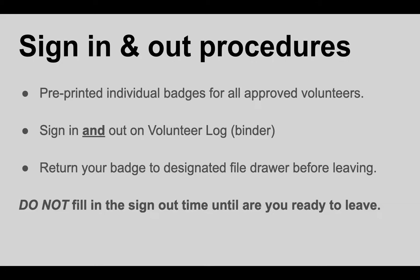Signing in and out on these logs is really important for safety procedures. We want to make sure that we know who's on campus and who's not on campus at any given time. In the event of an emergency, first responders, law enforcement, and our staff need to be able to move quickly, and having accurate information on who's on campus will help us better ensure the safety of everyone.